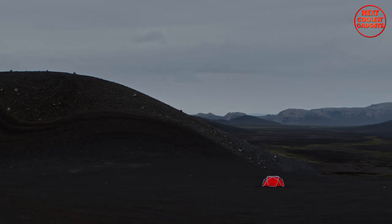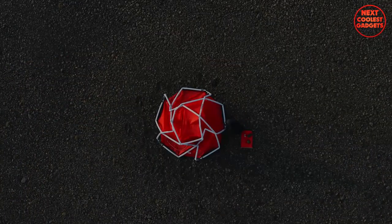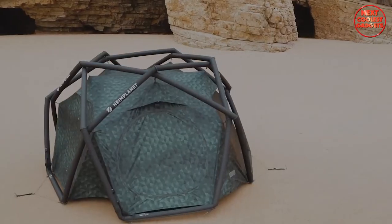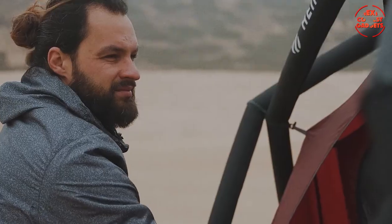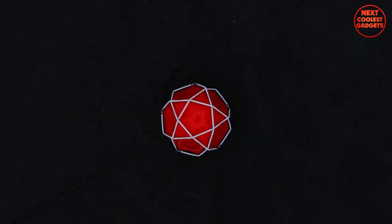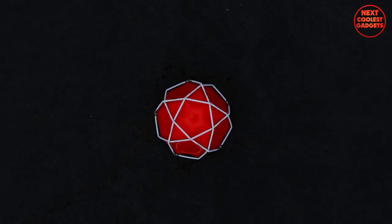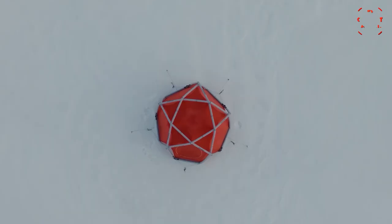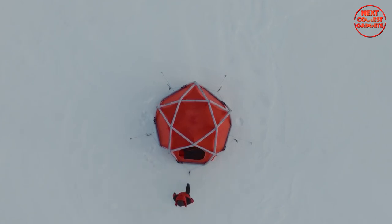Its inflatable structure makes setup a breeze and ensures maximum stability. The Mavericks Tent features spacious interiors, customizable rooms, and premium materials, offering the ultimate camping experience with a touch of elegance. It's a true testament to the perfect blend of durability and style. The tent's inflatable frame can also withstand extreme temperatures — from scorching heat to freezing cold — so no matter where your adventure takes you, you can rest easy knowing you have a reliable shelter.